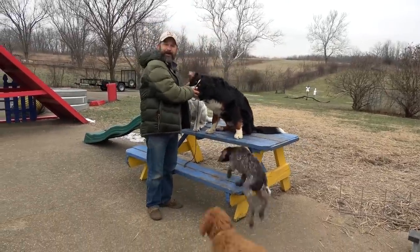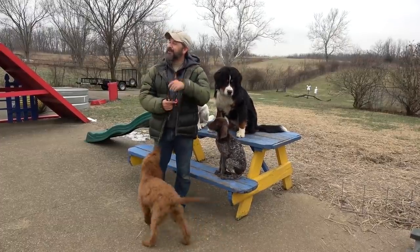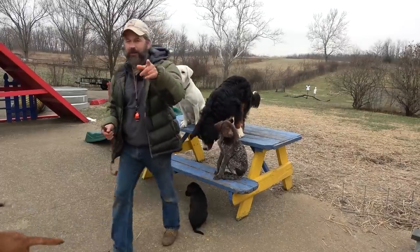It looks like one of my nine o'clock appointments is here — only an hour late — so I'm going to have to cut this short. I'll see y'all later.